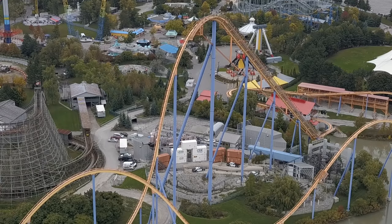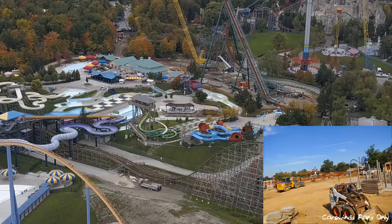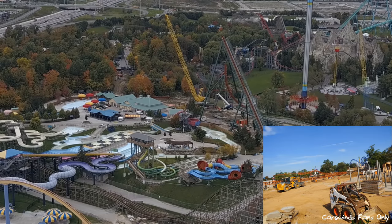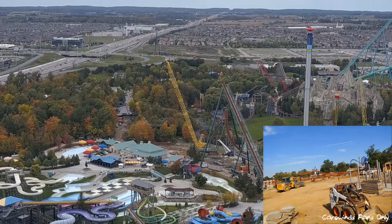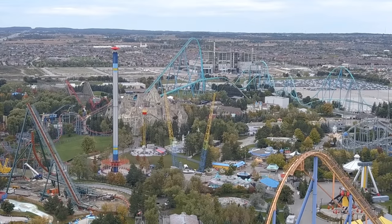In terms of construction, the exciting news is half of the drop is up. As you can see here, the drop is on its way up, and I'm hearing that maybe they'll even be done with the lift, drop, and top portion by next week. My guess is by next Friday they may have it all topped off, which would be super awesome.